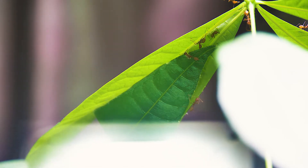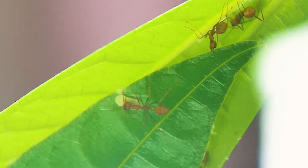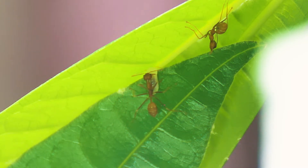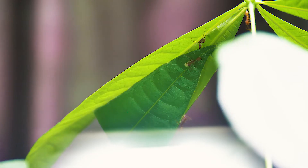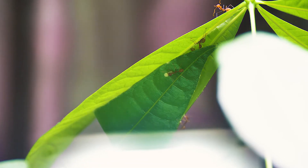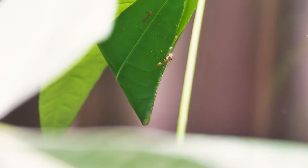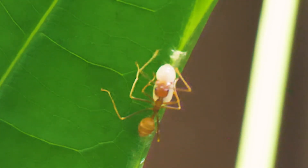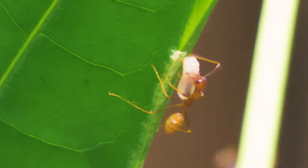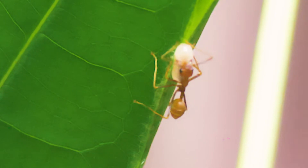Look at that weaver ant with a larva clasped between her mandibles. What she's doing right now is actually gently squeezing on the larva so that the larva will produce silk, which they use to stitch up the leaves together to form the nest. The weaver ant will do this to-and-fro stitching method thousands and thousands of times until the whole leaf is tightly secured. Some more stitching action — they can actually do this for days. It's a painstaking process.